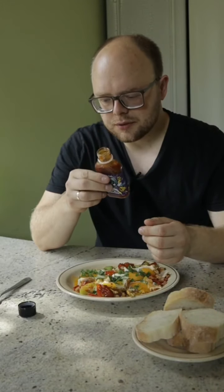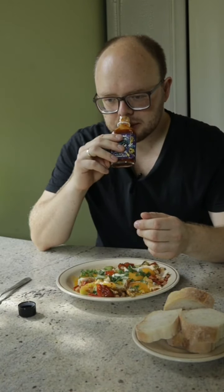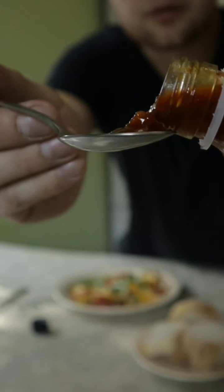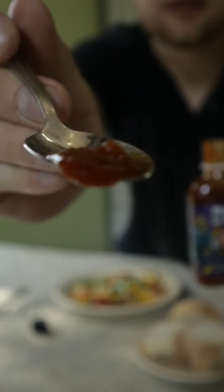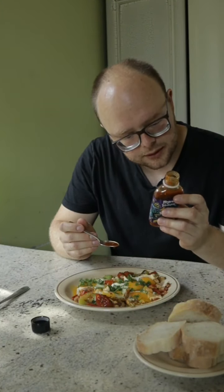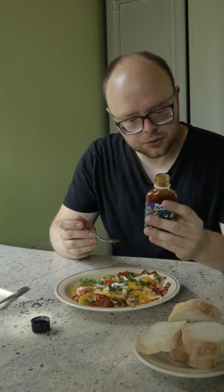Відразу відчувається копчений примарний перець, солодкий перець. Давайте спробуємо на ложечку. Ось така у нього консистенція. Мені подобається те, що у цьому соусі прямо видно всі інгредієнти. Не просто як пюре, а саме зі шматочками.